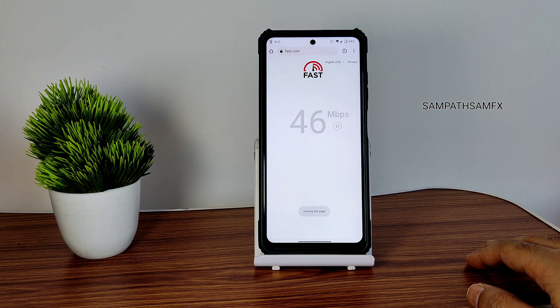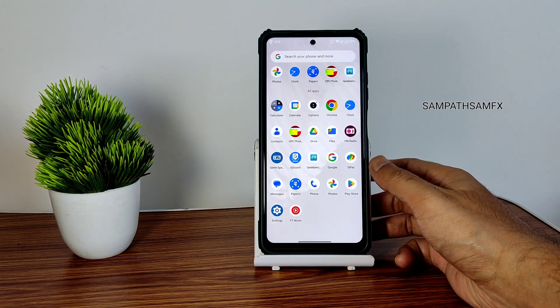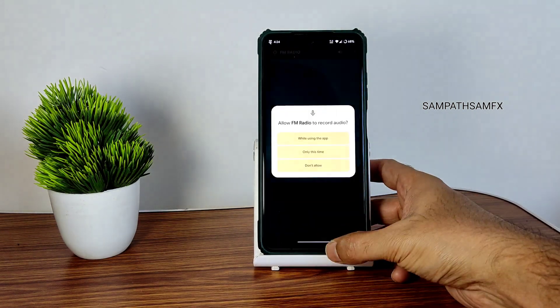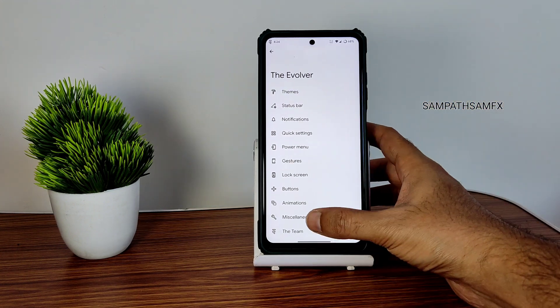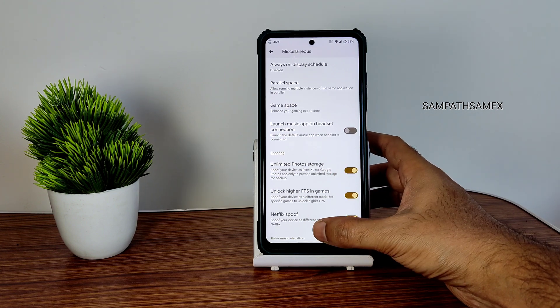Coming to internet connectivity, I haven't seen any problems here. The network information is also level one, and the SafetyNet status is passed — no need to worry about that. FM radio is also pre-installed here.